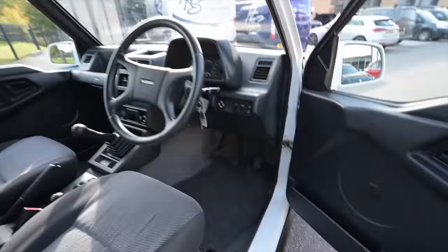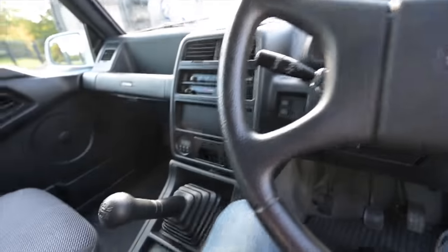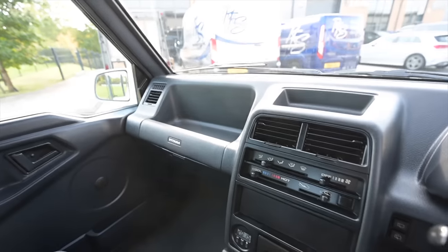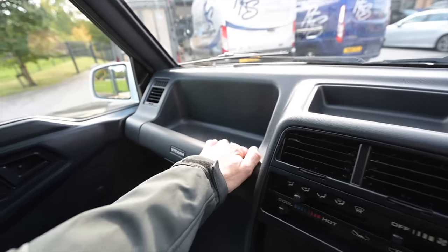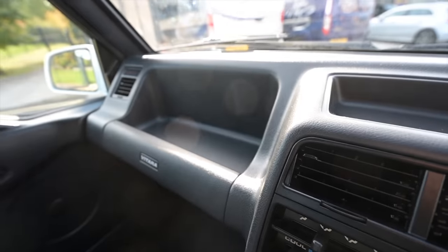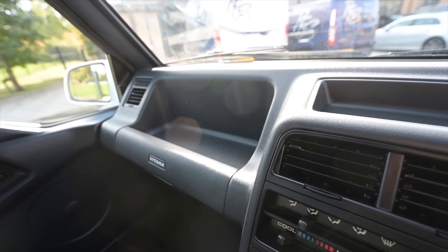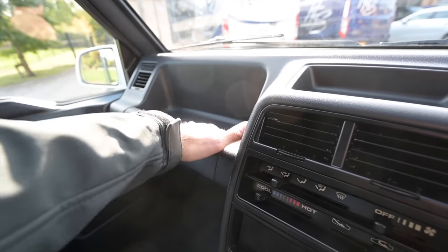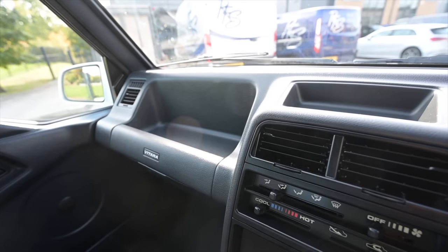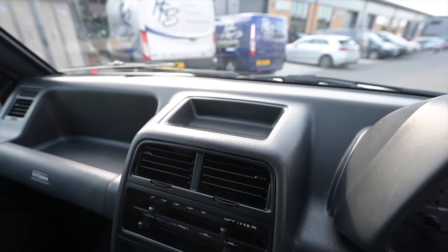Three pedals because this is the manual — there was a four-speed automatic option if you really wanted to go slowly, but this has the five-speed manual. Now let's look at the shelf options — this is incredibly good. Suzuki, one of my favorite companies and one of the most practical manufacturers in the world, has given us an epic tea shelf where you can place food, drink, anything you want. It won't fall off — it's protected by a bar, so tea cups, biscuits, any off-roading snacks will remain safe.